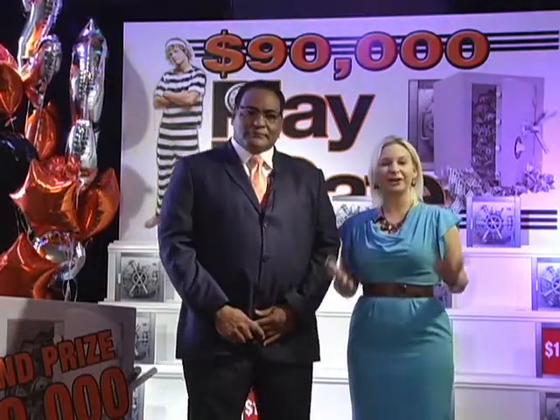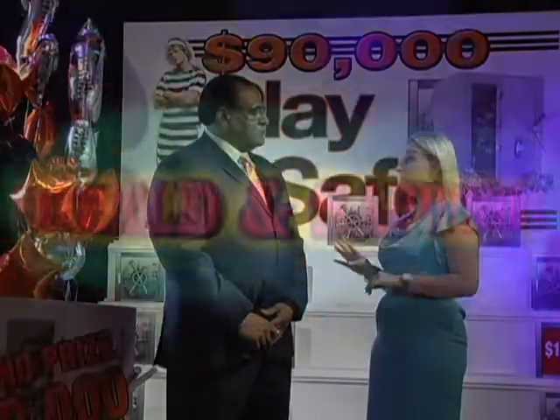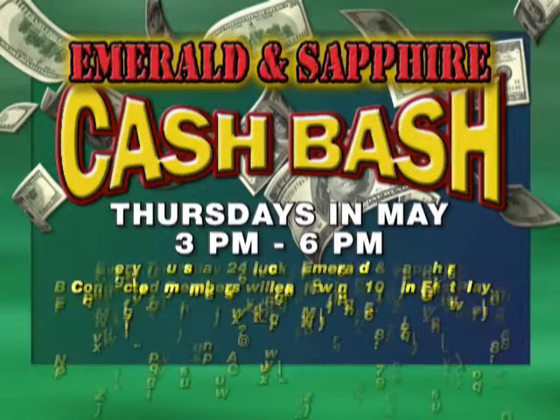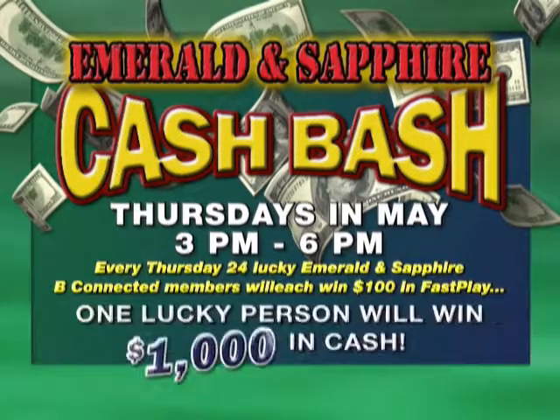On Thursdays, it's our Emerald and Sapphire Cash Bash. Every Thursday in May, we're honoring our Emerald and Sapphire cardholders. Just bring your card to any red promotions kiosk and swipe it for your free entry. Every 30 minutes starting at 3 p.m., we draw four lucky winners of $100 Fast Play, and at 6 p.m. we draw one lucky winner for $1,000 cash.